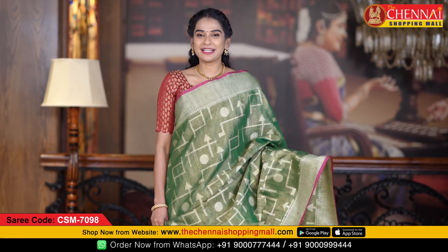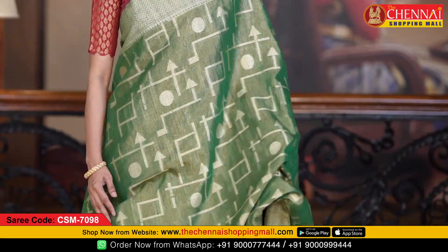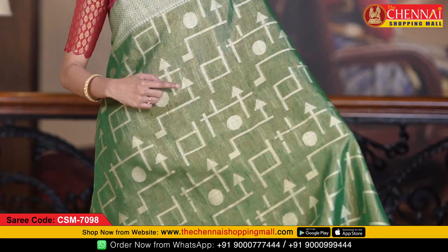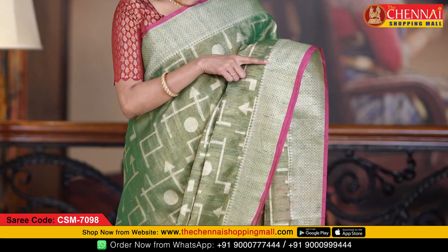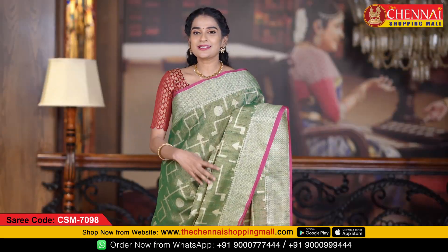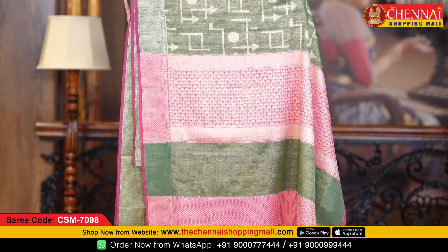The first color combination is bottle green and magenta. All over the body I have completed golden zari weaving. It has a geometrical design and both sides have self borders. It has a temple design along with cross boxes and diamond design. Both sides have contrast borders. This is the contrast pattern.